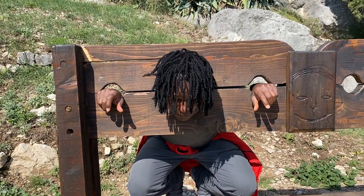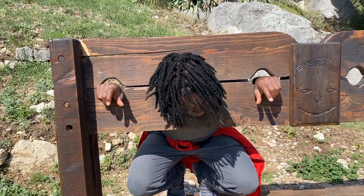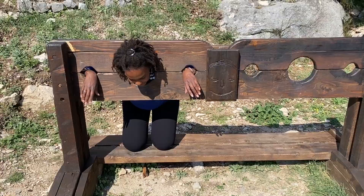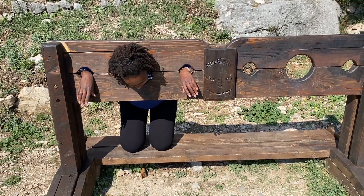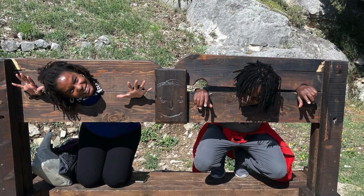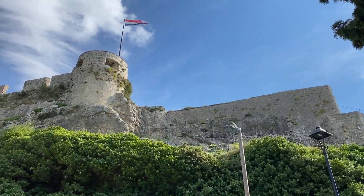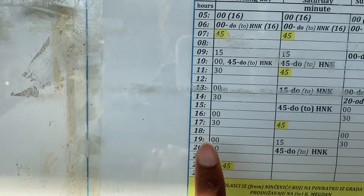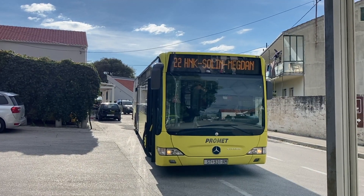We had some fun with the medieval punishment display — Kendra got locked up and had to confess her crimes. We enjoyed the fortress so much we wound up missing our bus. We missed the 2:30 bus and had to wait an hour and a half for the 4 o'clock bus, so as you can see the bus doesn't come that often. We patiently waited and the four o'clock bus showed up right on time.